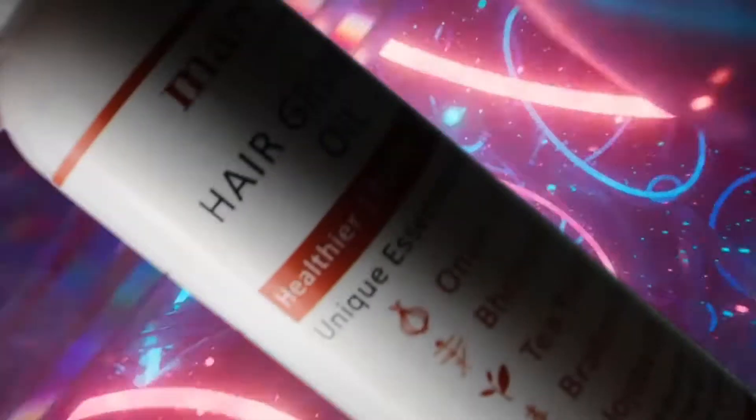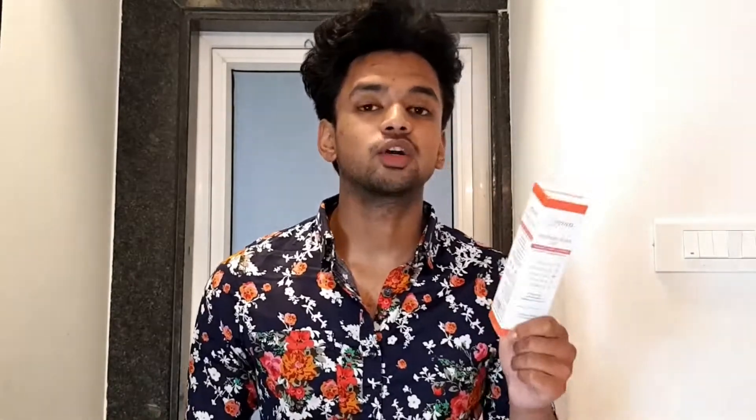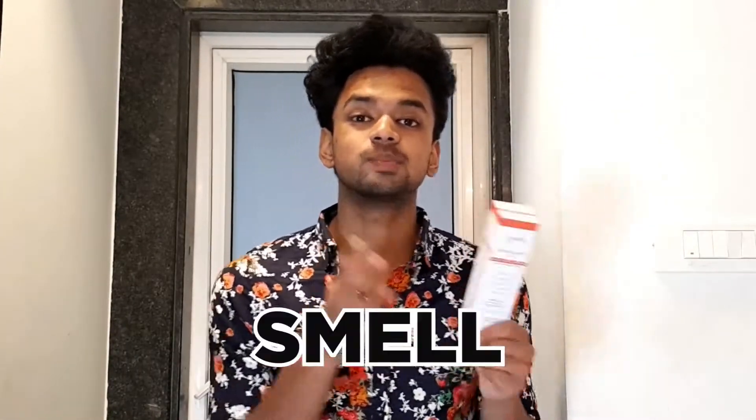Speaking of oils, what are you using? Today we're reviewing MassPage GHC Hair Growth Oil. We'll cover packaging, ingredients, smell, and finally product usage.